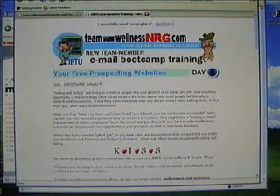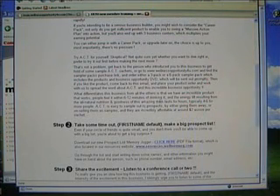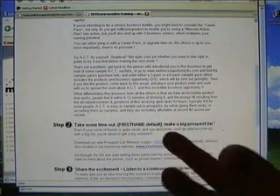Then on the sixth day, we get more into the mechanics of building the business — getting into the game, becoming a user of the product, start using the products. If you haven't placed an order, place an order and start becoming a product of the product. Make a big prospect list. There's a link where you can download a memory jogger to help you make a huge list, even if you don't think you've got a lot of friends.